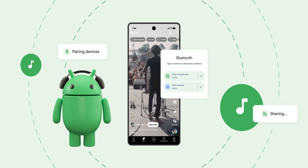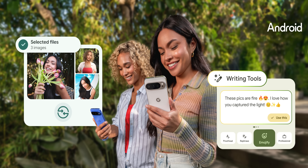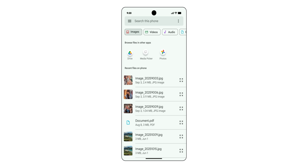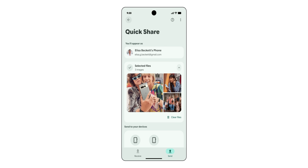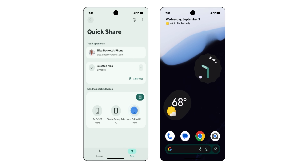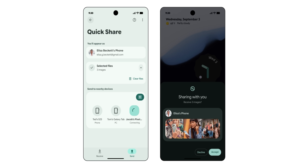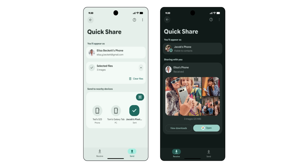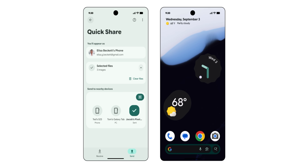There are also some extra options as part of the Android platform updates, which Google is tying together with the Pixel Drop. There's a new update for the Quick Share layout — it's way nicer than before, a little more organized. It lets you see photos and videos in a collage before you hit send, there are new tabs to switch between receive and send, and a new progress bar showing how far into an upload or download you are.